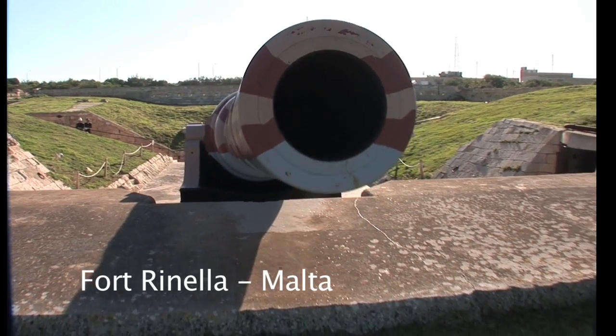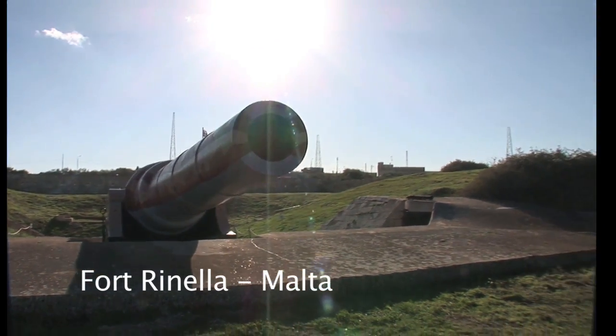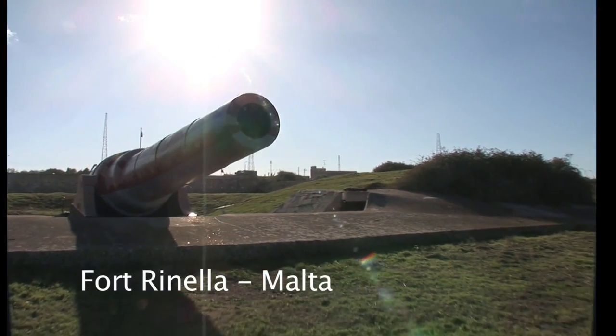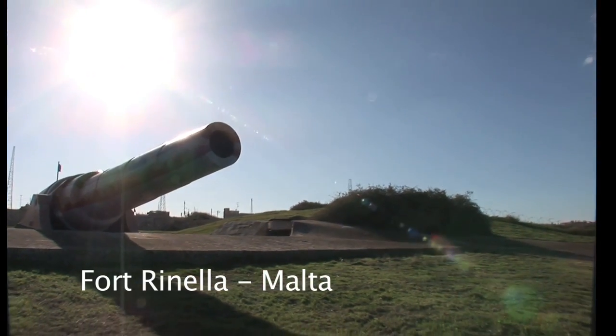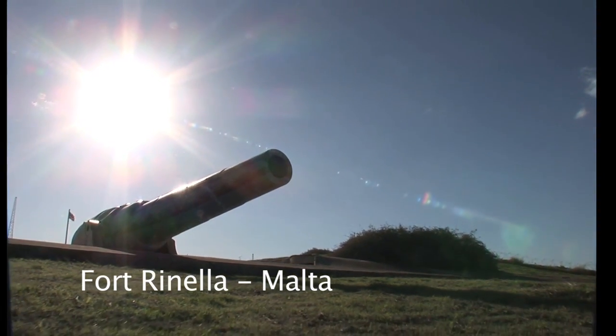To start the firing process, the gun barrel was first washed to douse any remaining embers from the previous charge. Then it was loaded with its gunpowder and its one-ton shell, sighted and fired.